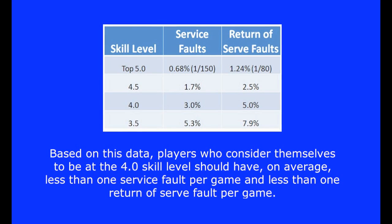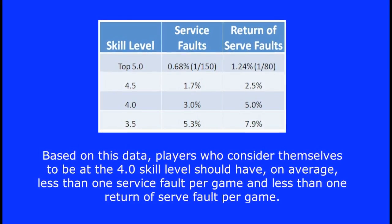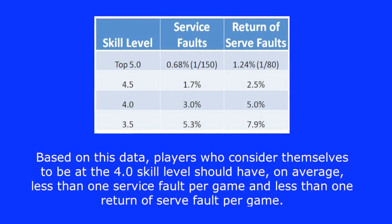Based on this data, players who consider themselves to be at the 4.0 skill level should have, on average, less than one service fault per game and less than one return of serve fault per game.